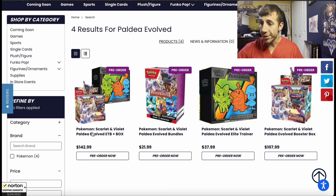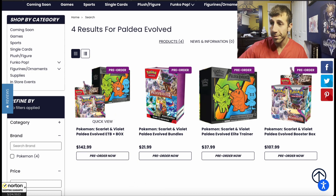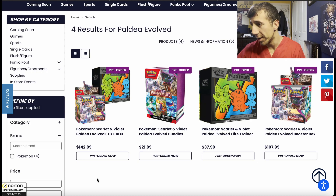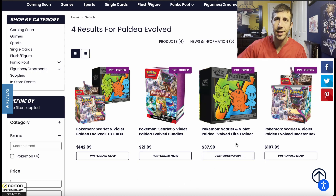You can also get a bundle of the booster box and the ETB for $142.99. So if the booster box is $107 and the bundle is $142, you're getting the ETB for around $34–$35, which is a couple of dollars cheaper than buying them separately. So if you want both, this is a good bundle.